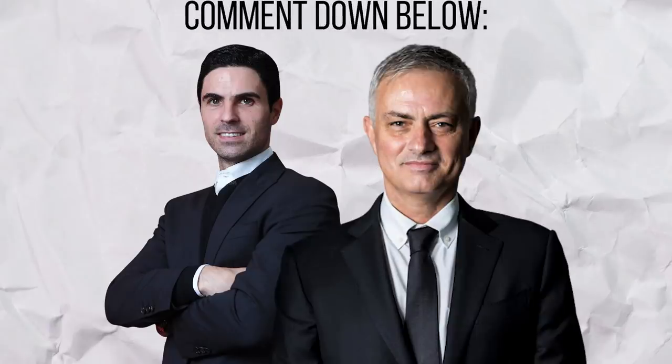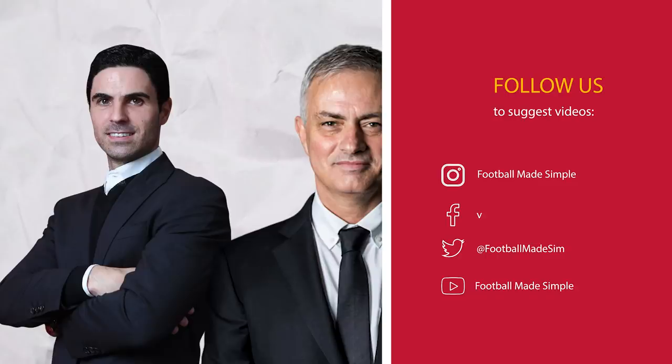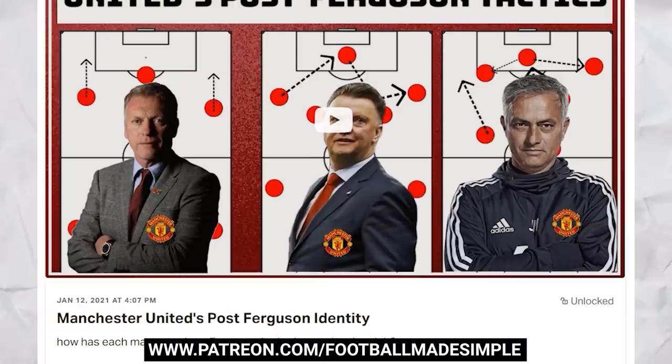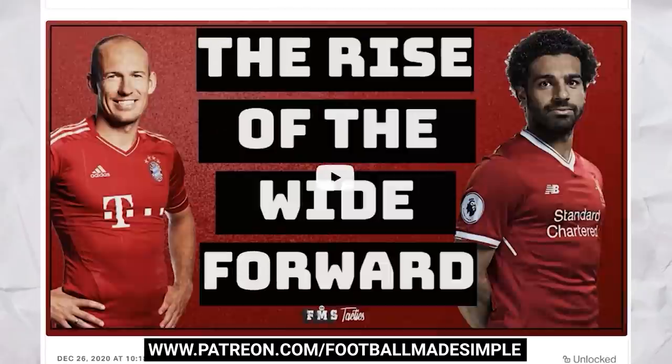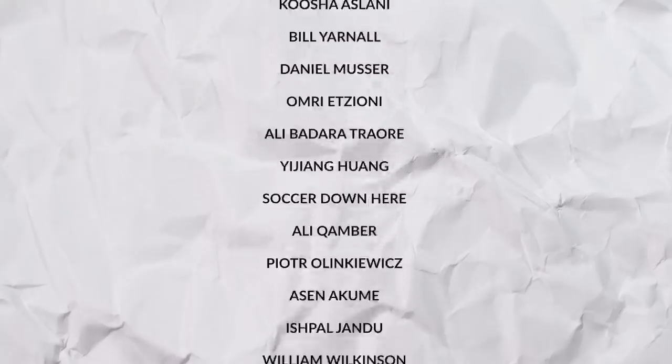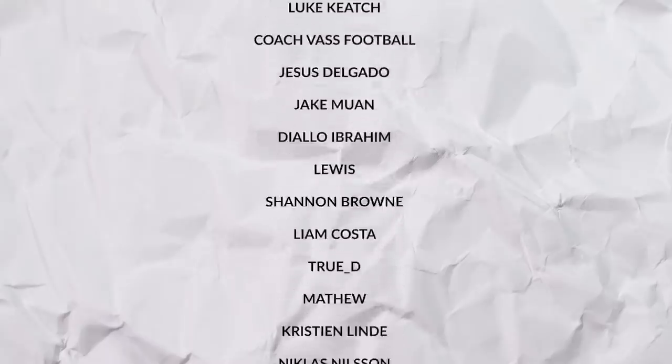Overall, Arsenal were the more dominant side, looking in control both in possession and out of it. The result means Arsenal are now just 4 points shy of Spurs and will have outside hopes of qualifying for the Europa League. Spurs on the other hand are still in contention for 4th place, but will need to up their game in big matches to see that happen. But what did you make of the match? Drop it down in the comments below. And if you want even more content whilst helping to support the channel, consider checking out my Patreon. You'll get early access to videos, exclusive videos, as well as access to the upcoming FMS video podcast. A special thanks to Olavi Partinen for helping to support Football Made Simple on Patreon. But that's all for today and remember, keep it simple.